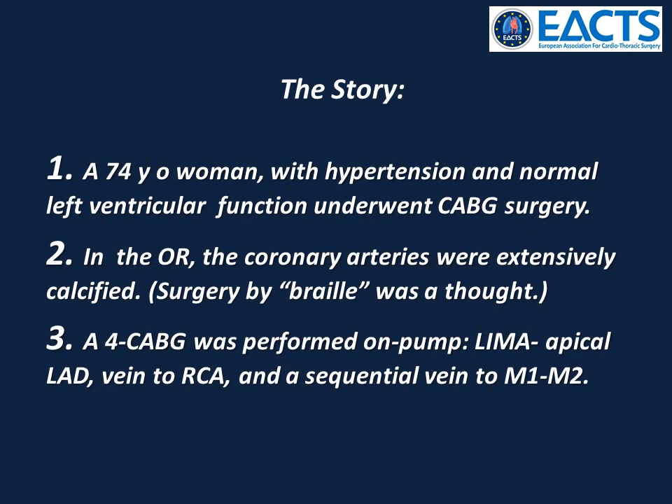A 74-year-old woman with hypertension and normal left ventricular function underwent coronary artery bypass graft surgery. In the operating room, the coronary arteries were extensively calcified, so much so that surgery by braille was a thought.